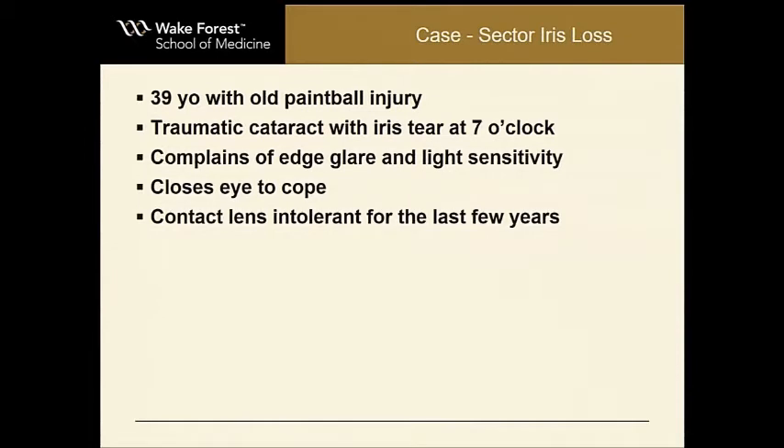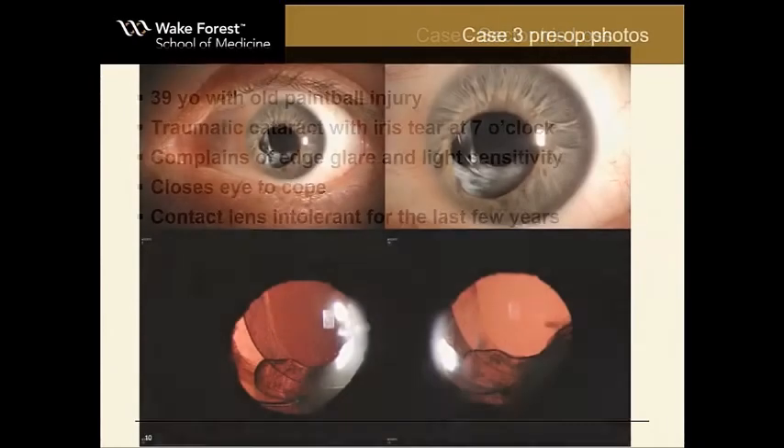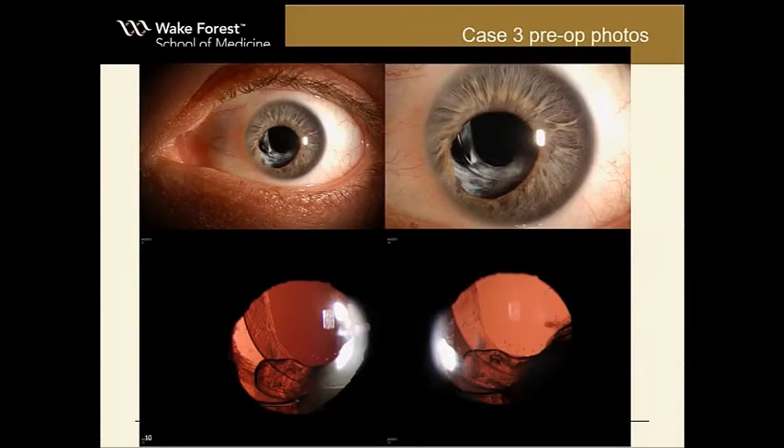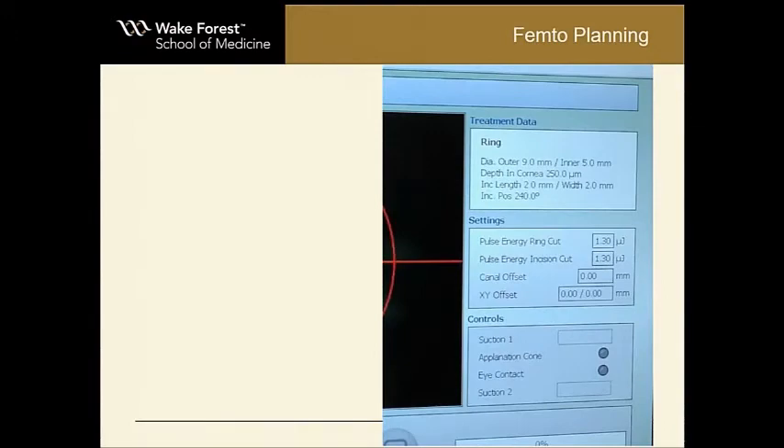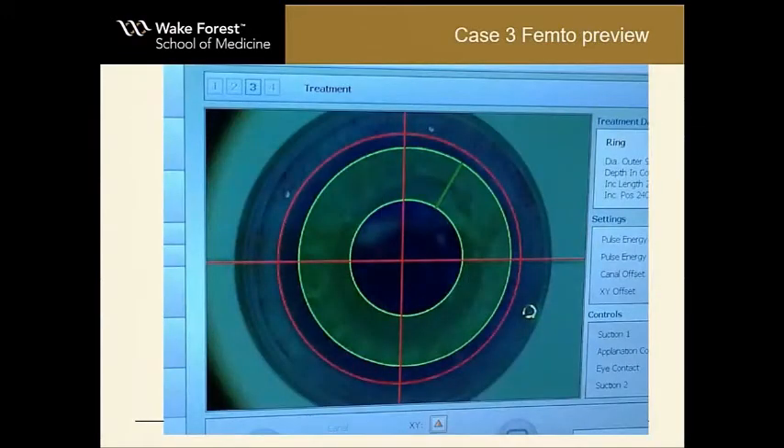The first case I'm going to present is a 39-year-old with a paintball injury, traumatic cataract with an iris tear at 7 o'clock, complaints of edge glare and light sensitivity, always closes one eye to cope, and has been wearing a contact lens but became intolerant. Many wonderful surgeons could fix this with a surgical technique, but you can also place pigment around there. Here you can see the iris defect through that green, and I put the channel right over the defect so you can just enter that channel to put the pigment in there.